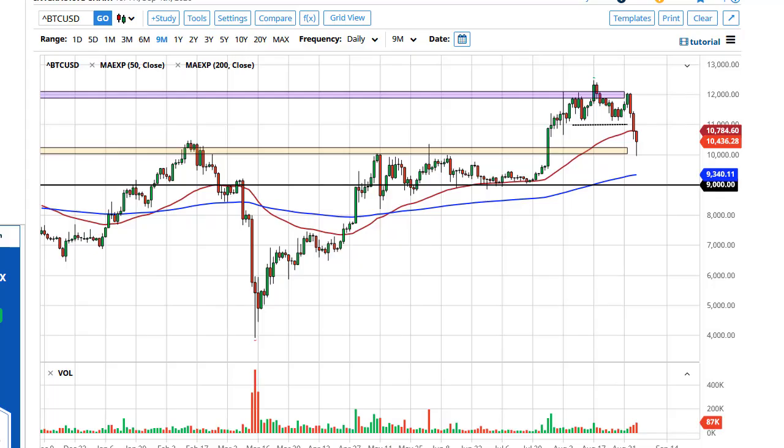From DailyForex.com, this is Chris taking a look at Bitcoin. As you can see, the Bitcoin market has bounced rather hard from the 10,000 level, and it now looks to me like that is going to offer a support zone. This is actually a pretty bullish move for Bitcoin.